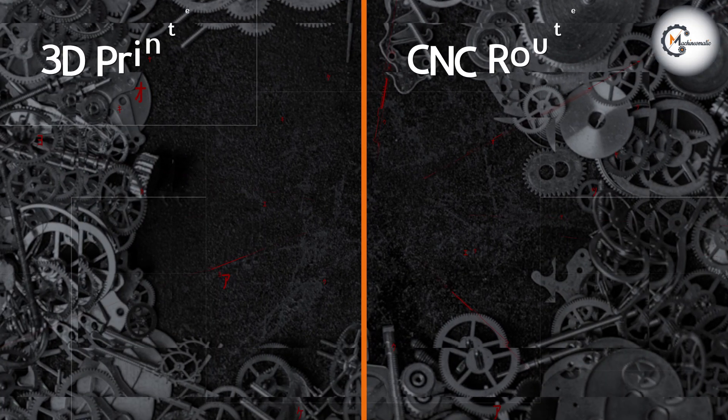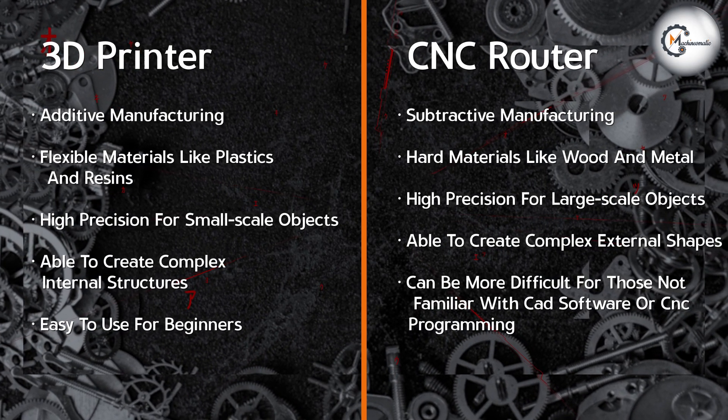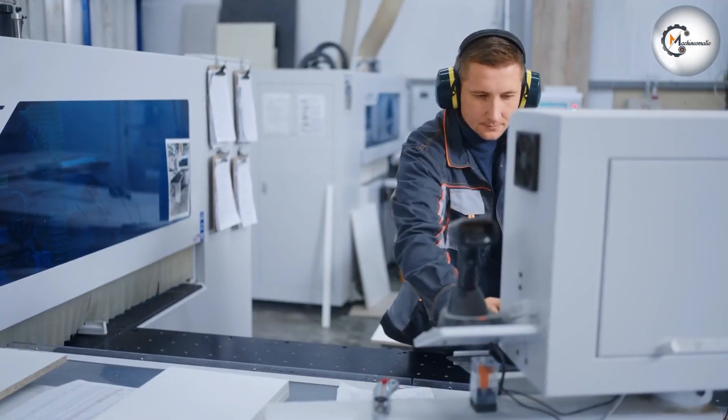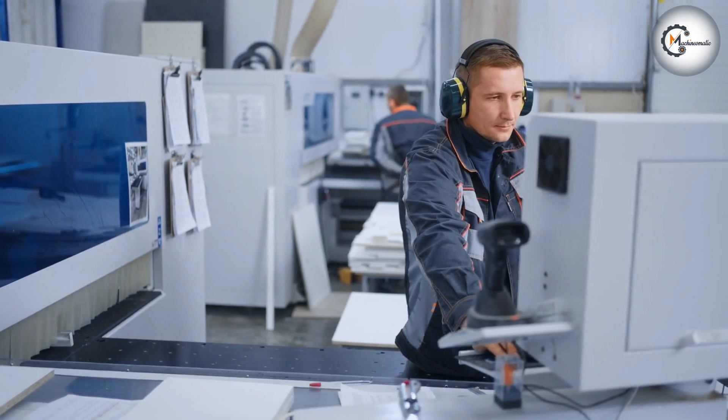Another key difference between the two machines is the types of materials that they can work with. 3D printers are typically used with plastics, resins, and other similar materials, while CNC routers are better suited for working with wood, metal, and other hard materials.